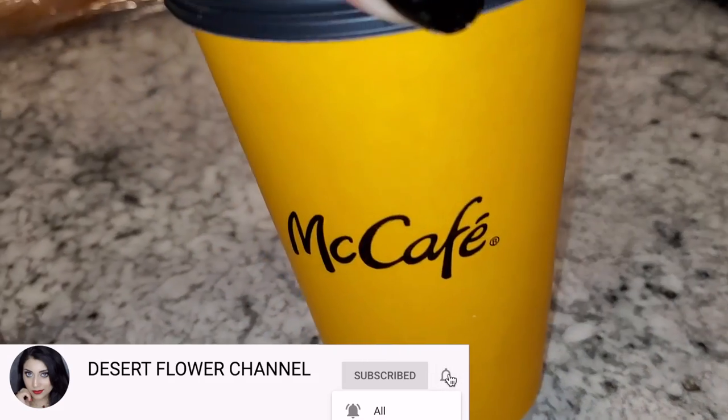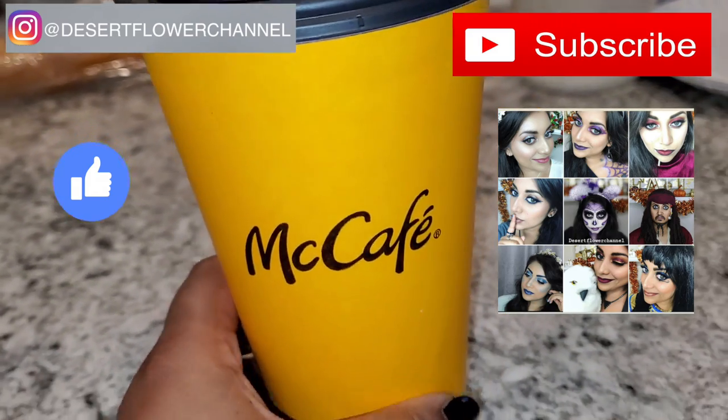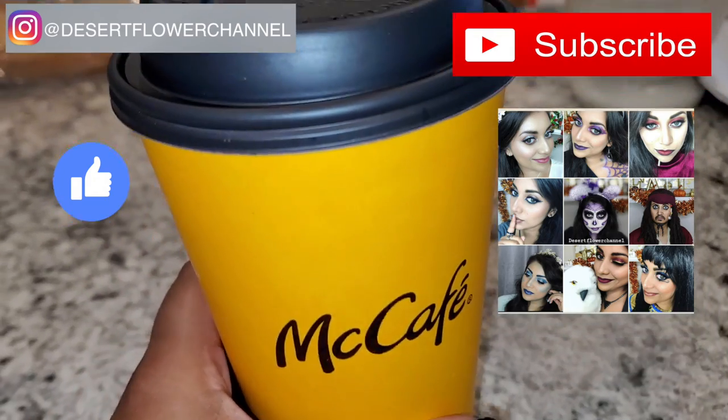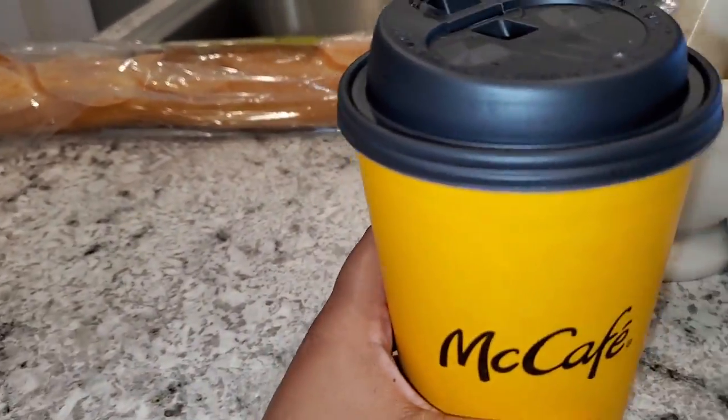This is the pumpkin spice latte from McDonald's. I did not get this at Trader Joe's, but I thought I'd share it because it is fall-themed and it is so delicious. Their pumpkin spice lattes are amazing — you should definitely try it.